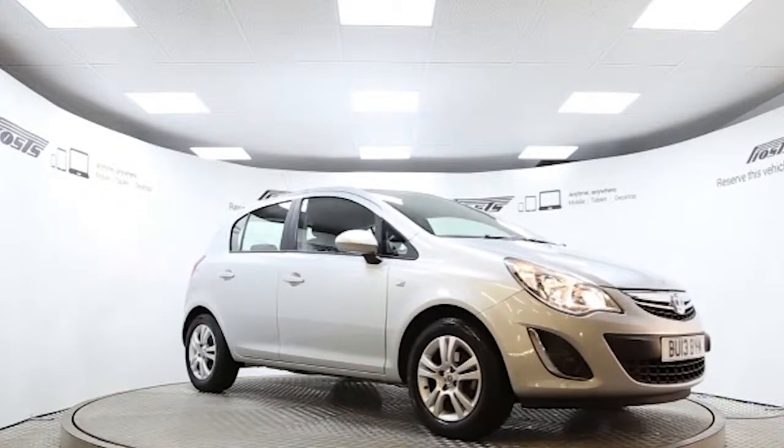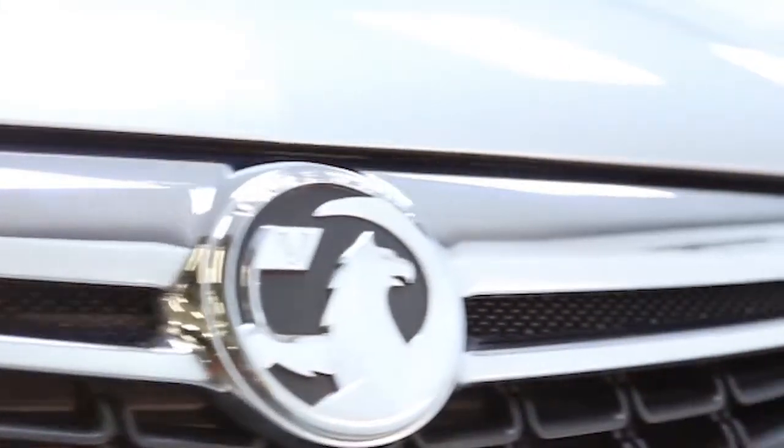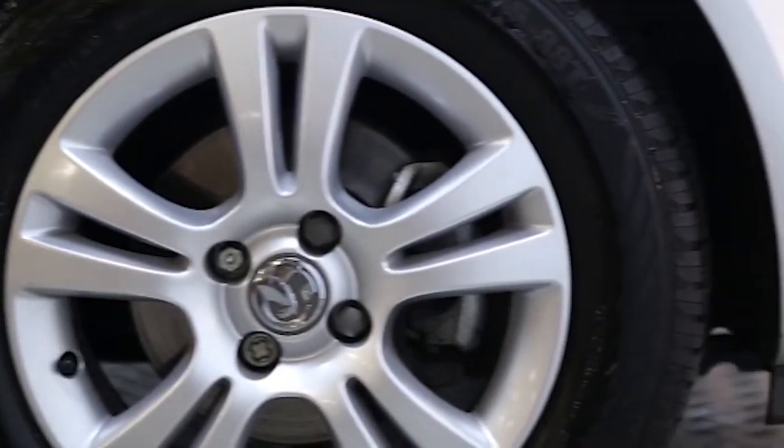Here we have a 2013 registered 5-door Vauxhall Corsa Exclusive with a 1.4 litre manual transmission petrol engine. The car is finished in sovereign silver. Key features include air conditioning,